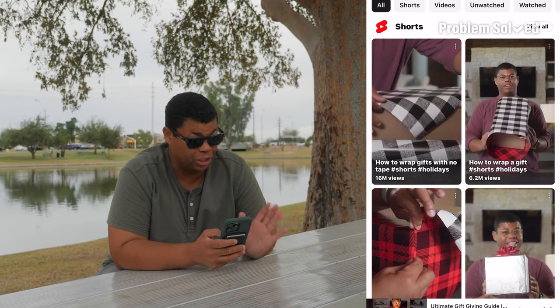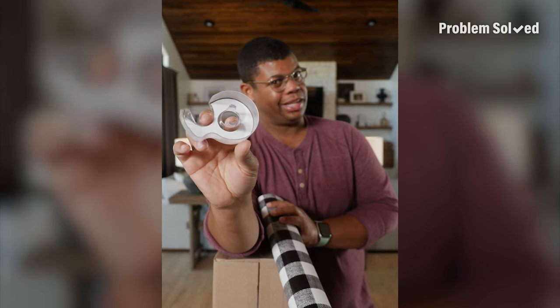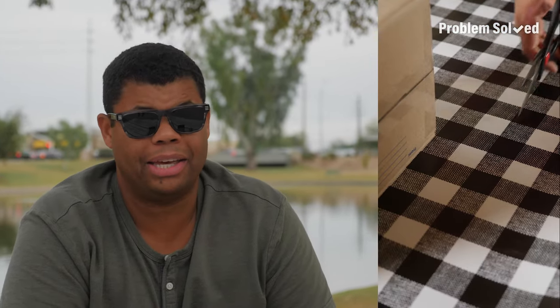One of our most popular videos just about ever was a gift wrapping video. And you run out of tape? Now that's a problem. Nobody ever teaches you how to wrap presents — they only scold you for messing it up. My grandma taught me how to wrap presents growing up, and I still struggle with it a little bit. It's really not skill or technique — it is taking your time.